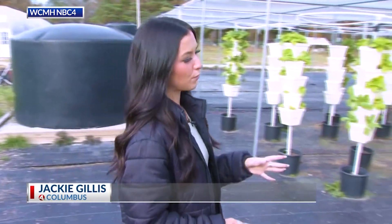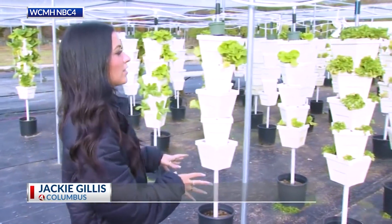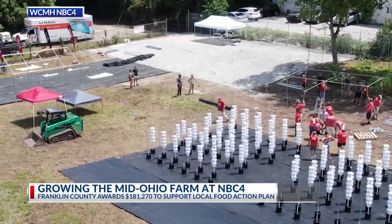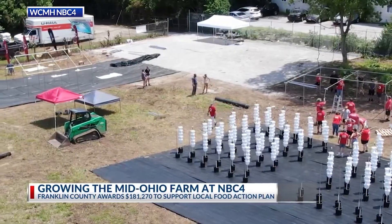The 2.7 acre lot used to look a lot different before the groundbreaking in 2022. Now this farm was designed to serve the community that surrounds our station, which includes students and a growing community of new Americans. There's great access here — neighbors are able to just walk right across the parking lot and come in and garden, with easy access for folks to be a part of this from all kinds of different communities.